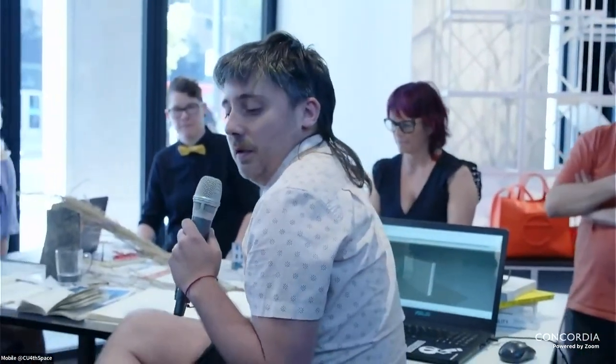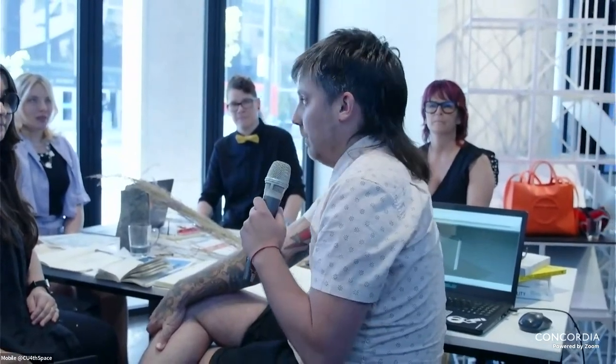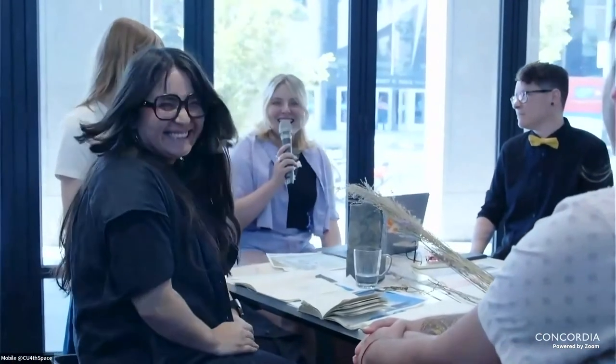The fourth group introduces themselves: Patrizio McClelland just finished an undergrad in design at Concordia and will be starting an MFA in design in the fall. Alexandra studies at Concordia, majoring in sculpture. Liliana is a glass artist and jeweler currently doing her undergrad in sculpture at Concordia.